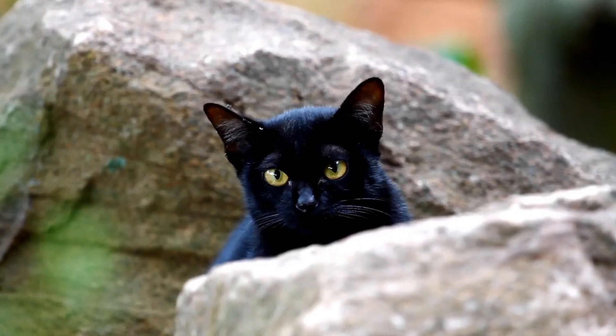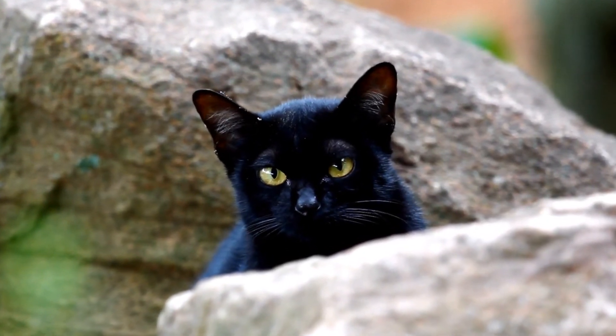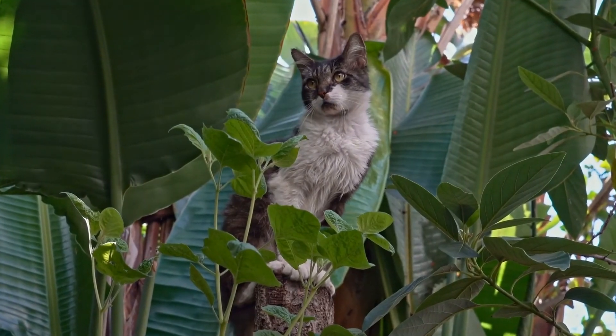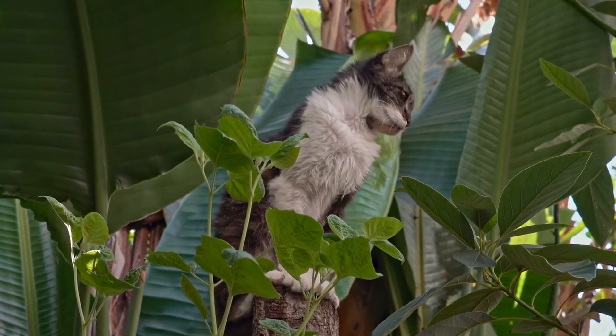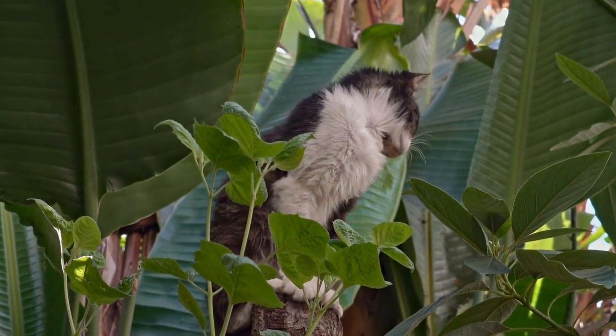In conclusion, being aware of the common signs of illness in cats is essential for maintaining their health and well-being. Changes in appetite, water intake, litter box habits, grooming behavior, behavior, respiratory issues, ear infections, weight, and dental health can all indicate underlying health problems.